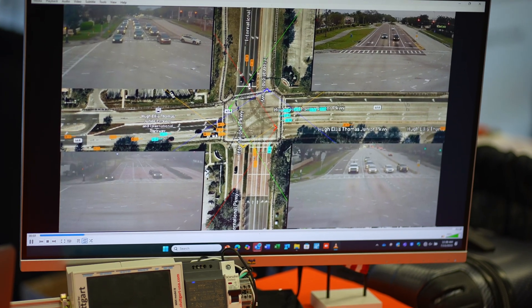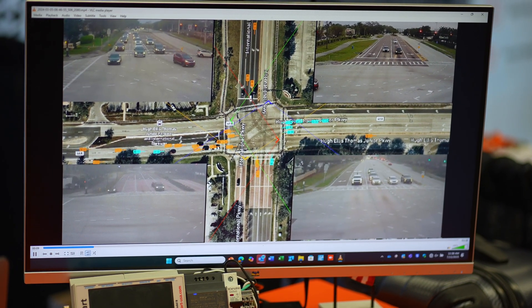We track a vehicle from its point of origin to its destination. No more looking at just a single approach — we can see the entire intersection and what's happening.